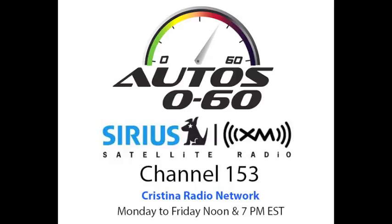Thank you very much. When we come back next week, we'll have more information and more interviews here on Auto 060 with Javier Mota. This is Christina Radio Network.